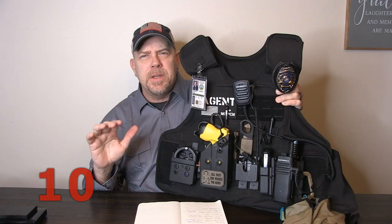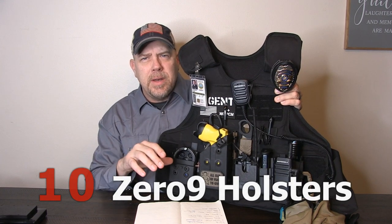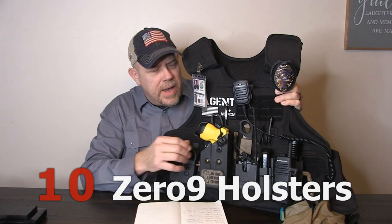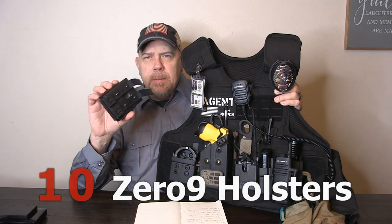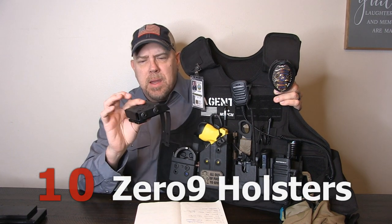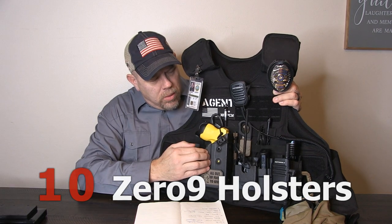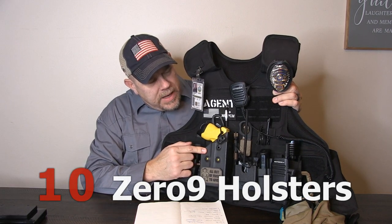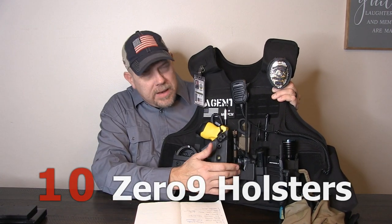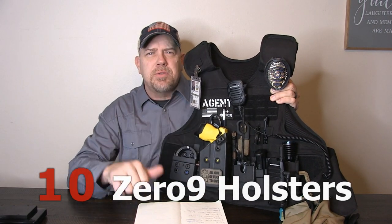The number 10 item this year is Zero Nine Holsters. There's a link down below to Zero Nine Holsters — that's all I am using these days, with an occasional High Speed Gear. Zero Nine Holsters make them for MOLLE, for your duty belt, ASP ones, regular handcuffs, dual handcuff pouches, pouches for tasers, flashlights, radios, and body cam. I even have a body cam mount from Zero Nine Holsters. Number 10: Zero Nine, extremely affordable.